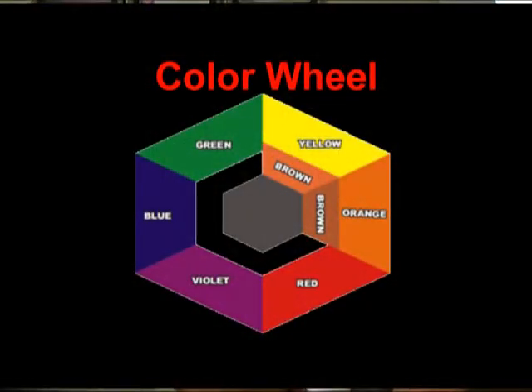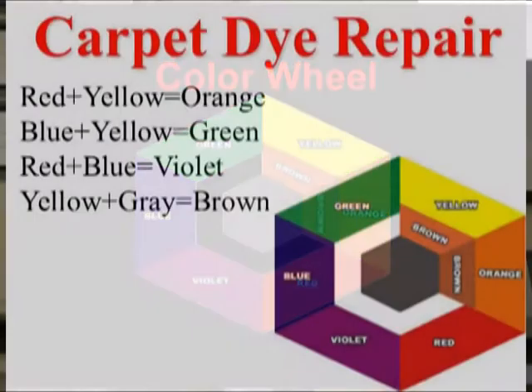This is a color chart. We have our primary colors: red, blue, and yellow. Blue and yellow makes green, red and yellow makes orange, and so forth. Your brown — black, yellow, black, and orange give you kind of a brownish color. That's what you're usually aiming for: balancing the colors. Red plus yellow is orange, blue plus yellow is green, red plus blue is violet, yellow plus gray is brown.